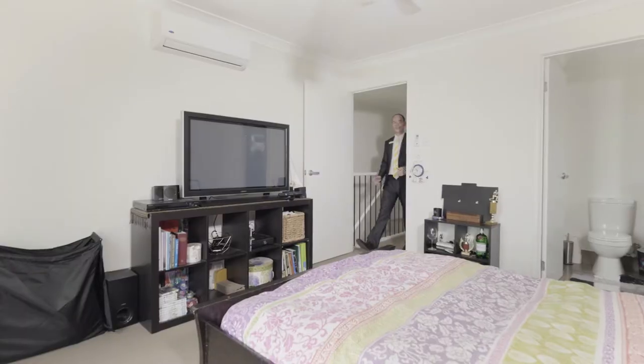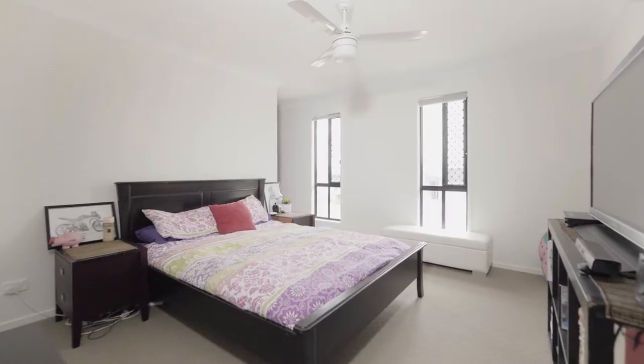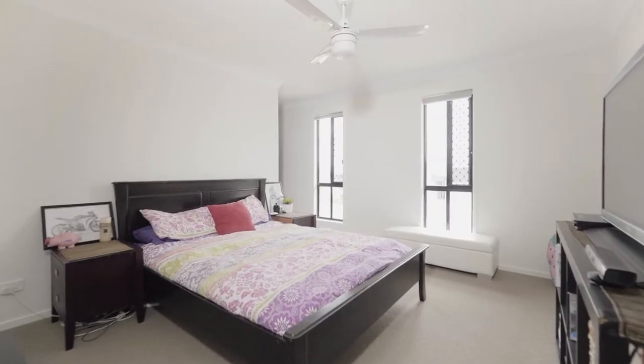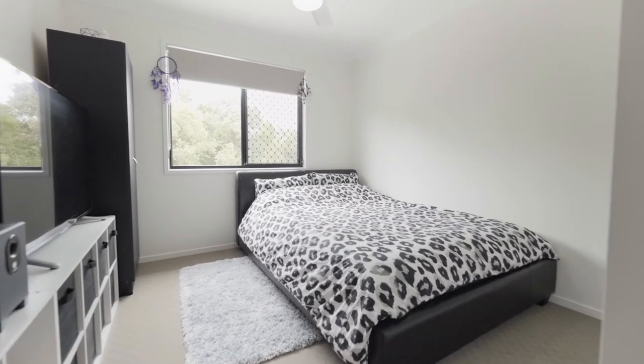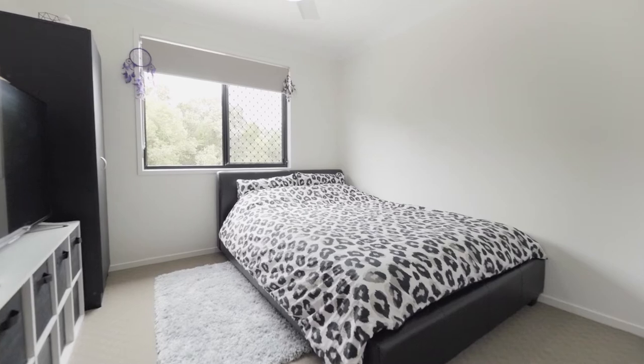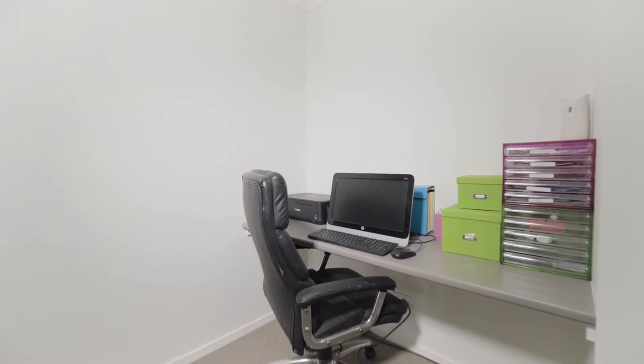Let's start upstairs. The master bedroom is quite spacious — it features an oversized walk-in robe and a modern ensuite. There are an additional two spacious bedrooms upstairs as well, making up three in total. Every room in this house has air conditioning. There's a quality master bathroom and a study nook at the top of the stairs.